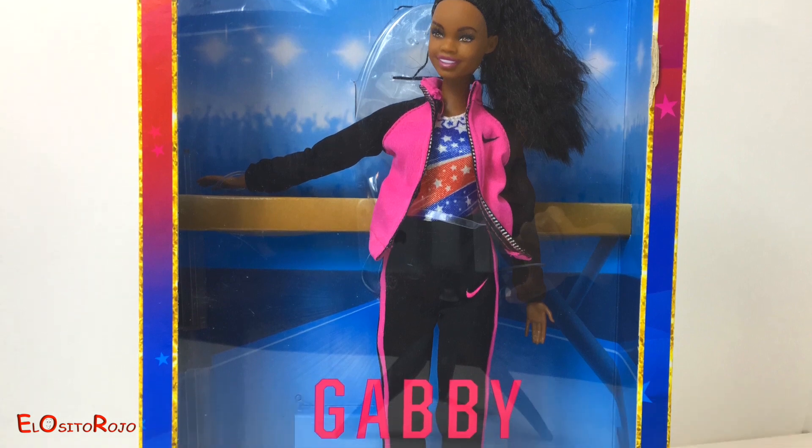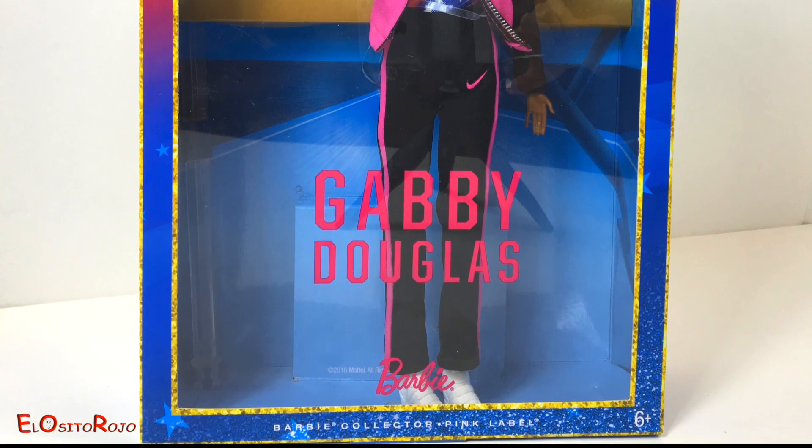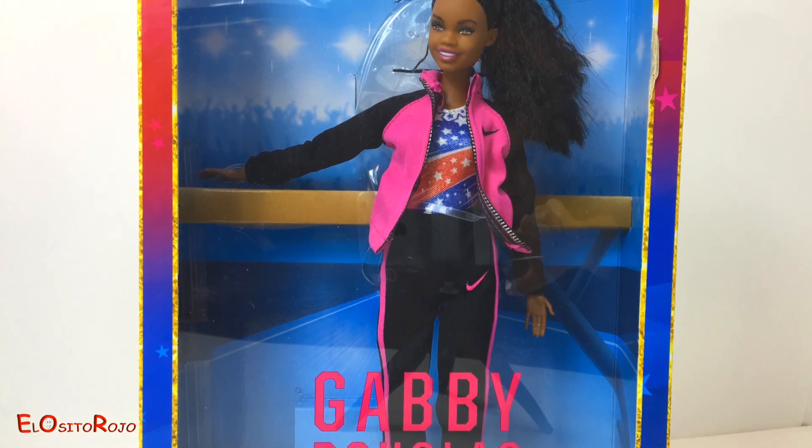¡Hola amigos y bienvenidos a mi canal de juguetes de El Osito Rojo! En este vídeo les traigo a una gimnasta con mucho éxito en la actualidad y se llama Gabby Douglas.